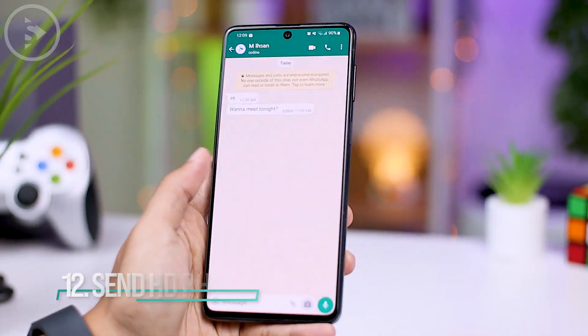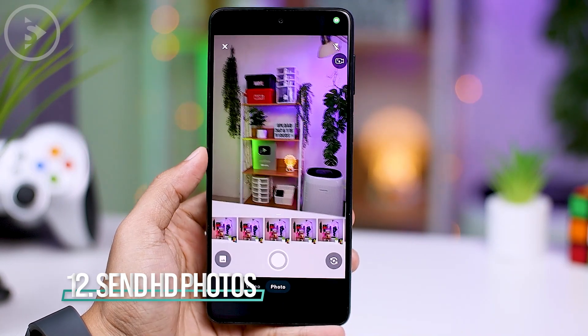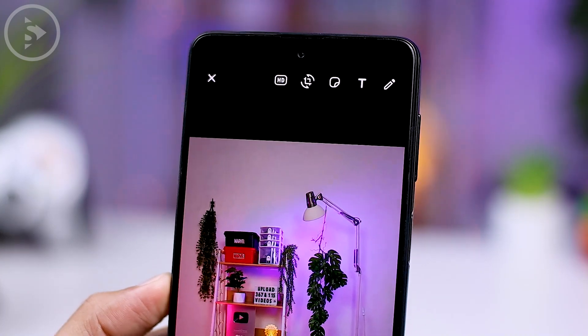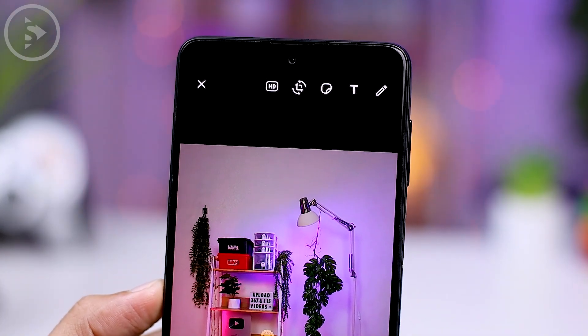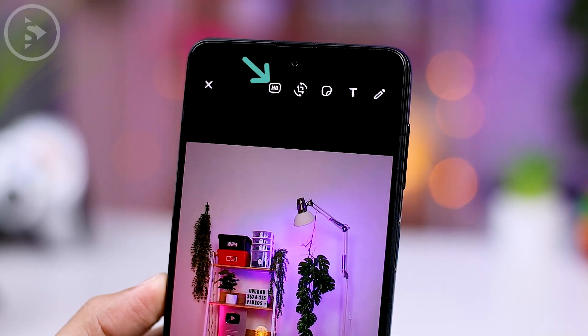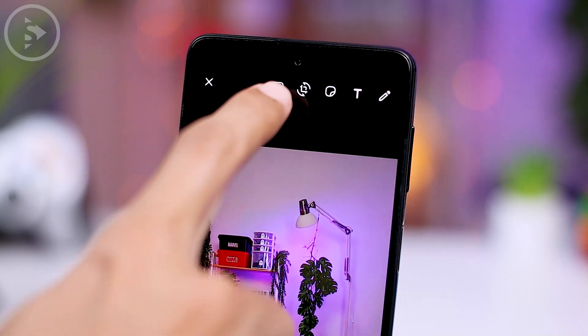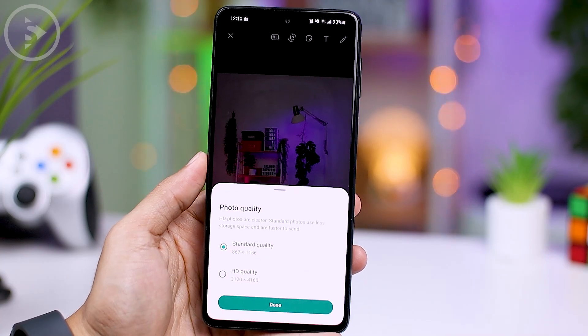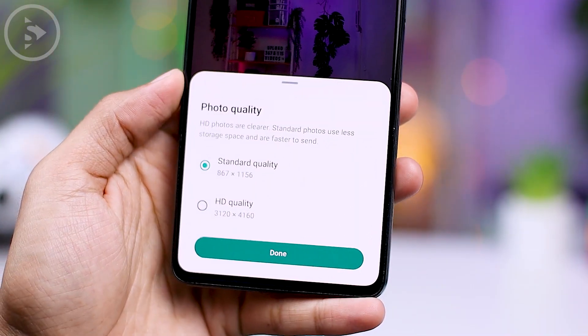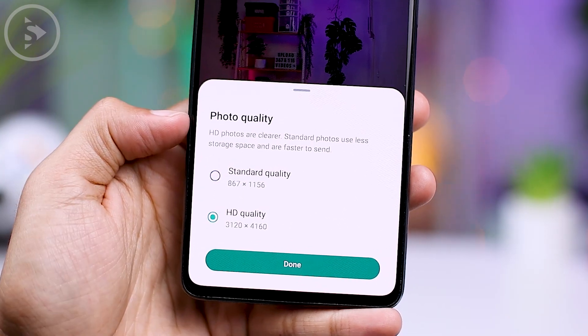The next exciting feature is the ability to send photos in higher quality. In this latest beta version, when you send a photo, you will see an HD button at the top. By tapping on it, you can select the desired quality — standard or HD. If you want to send photos with the highest quality without sending them as files, you can select HD quality.